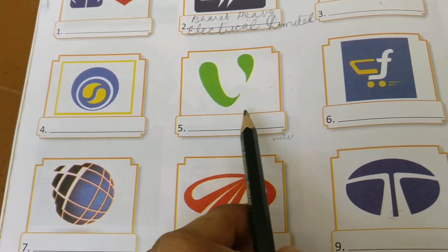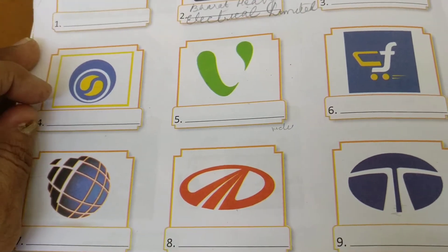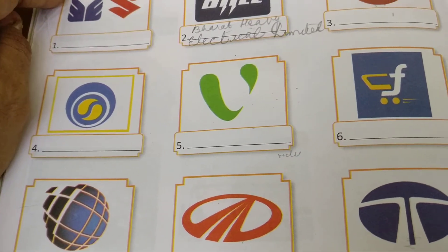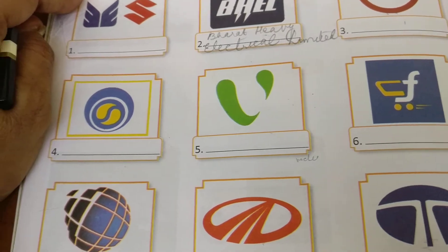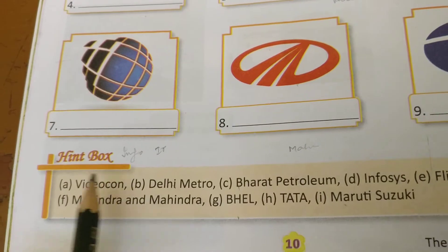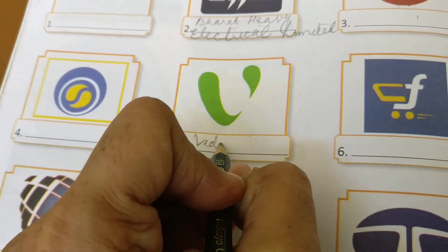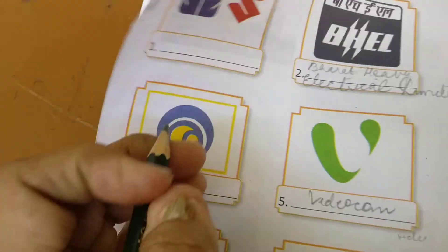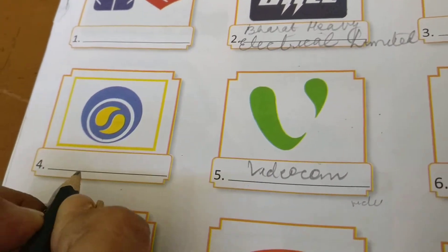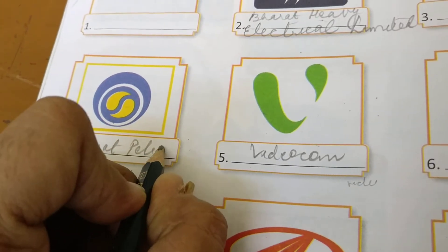यह logo अगर आपको आया है तो बताइए — यह किसका है? Videocon. Videocon बहुत पुरानी company है और यह company basically Television से start हुई थी। उसके बाद अब यह बहुत सारे electronics बनाती है — washing machine और सभी electronic items आप Videocon में देख सकते हैं। Videocon is the answer — आप यहाँ Videocon लिख सकते हो। This is भारत Petroleum — you can write here भारत Petroleum.